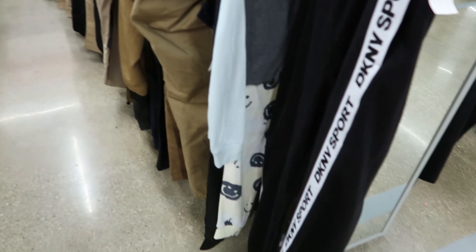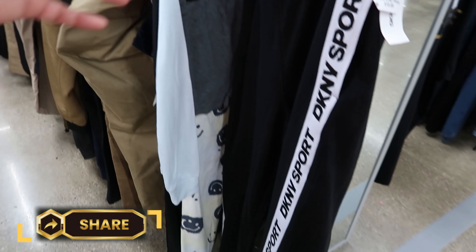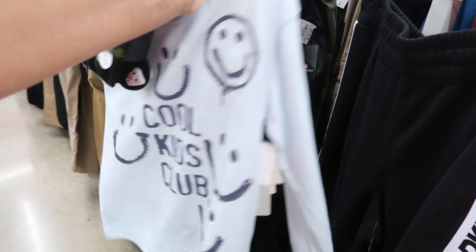That is the youth section so we need to come back around. They got some DKNY sports jogging pants — those are $19.99. Somebody stuck some pajamas in here — Cool Kids Club. So let's go down here. They have a gang of dress shirts. Some are $12.99, $19.99, $21.99 — it all depends on what type of dress shirt you're looking for, long sleeve or short sleeve.